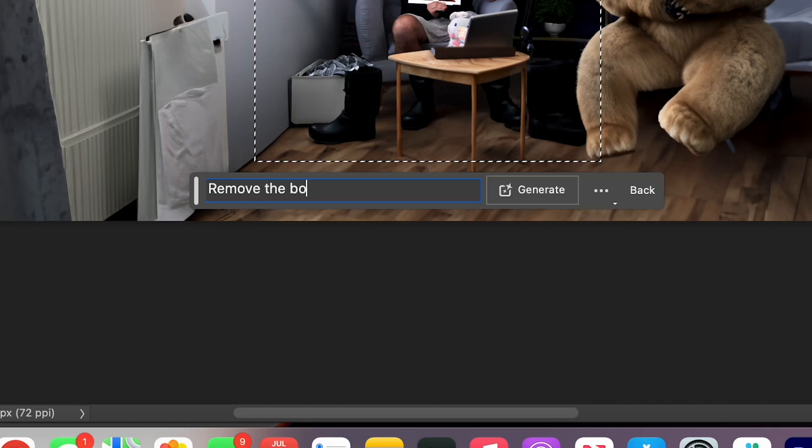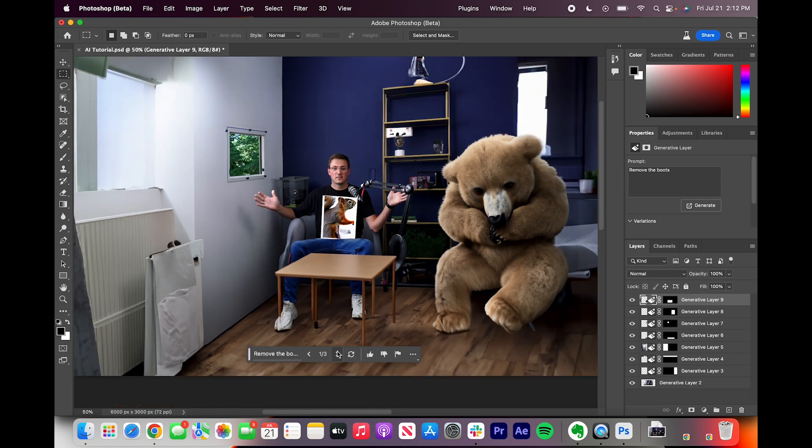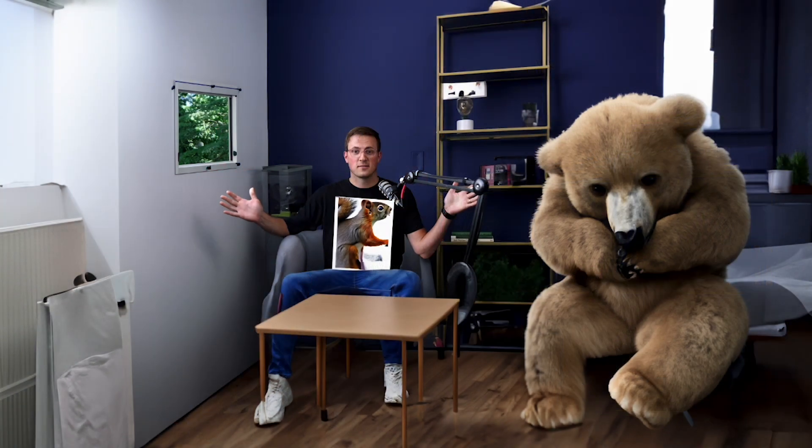Now let's remove the boots. Awesome — it created this shot, which is hyper-realistic, that you couldn't get with an actual camera.